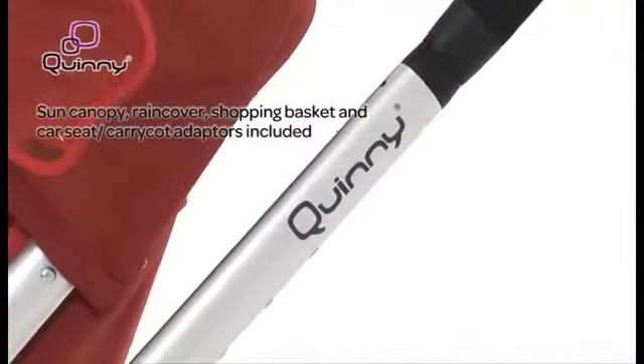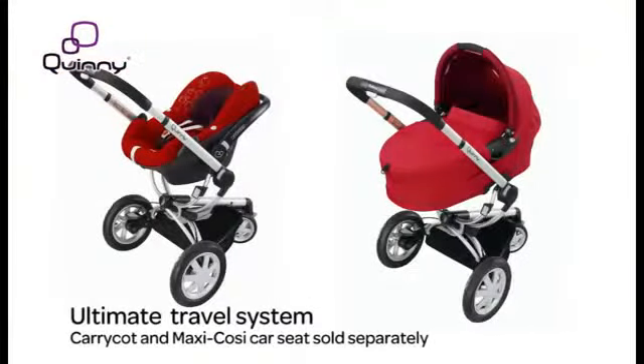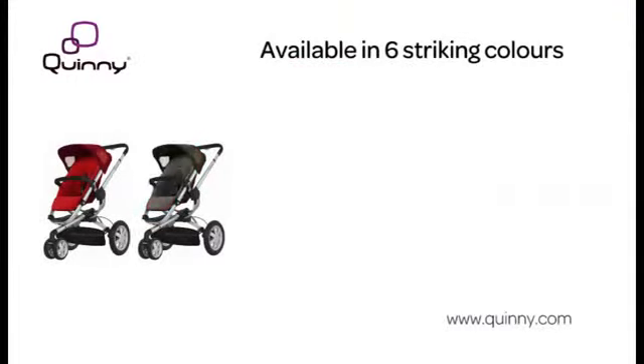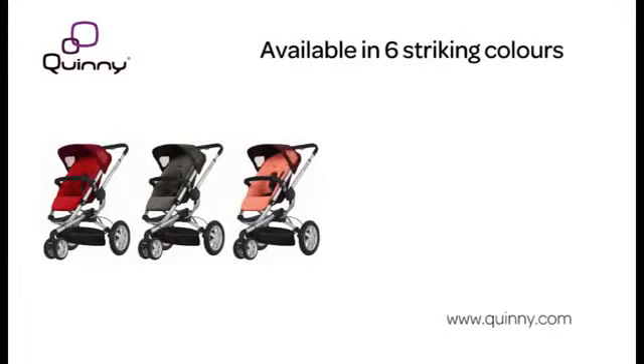Adapters are included for the Buzz 3's own carry cot and maxi-cosi infant car seat. The Quinny Buzz 3 is available in Rebel Red, Brown Boost, Pink Emily, and Rocking Black.